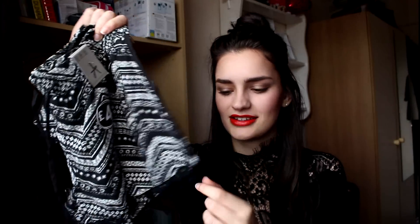Then I got a pair of shorts — just an Aztec monochrome design with cute little pom-poms at the bottom. I had a pair of shorts last year with pom-poms and everybody loved them, so yeah, I really like these. They're only £4 so really affordable.